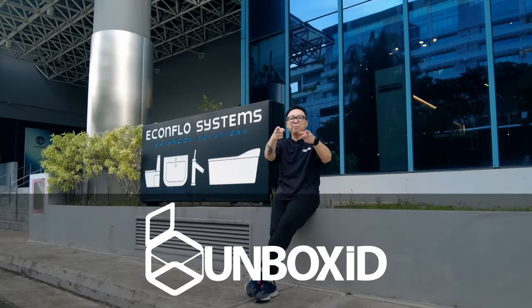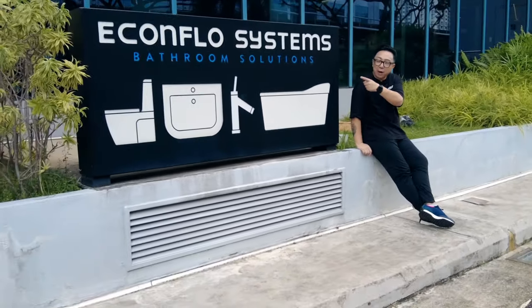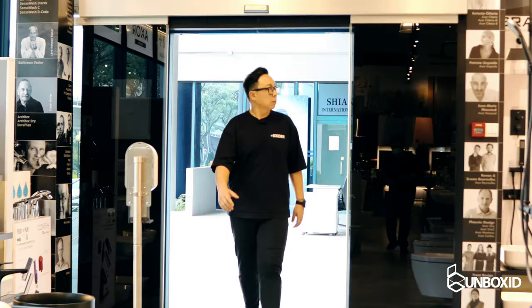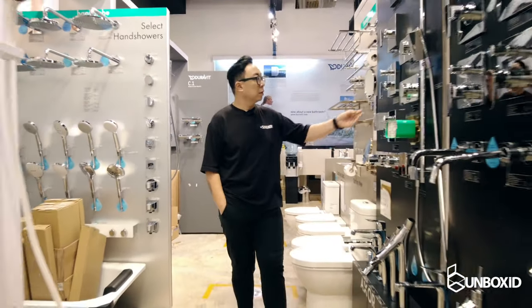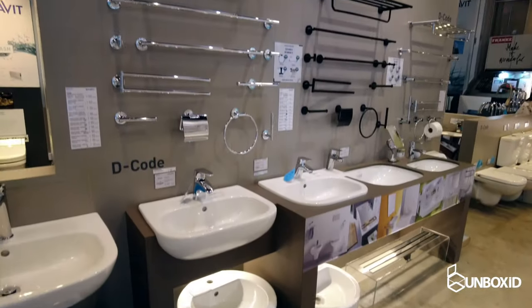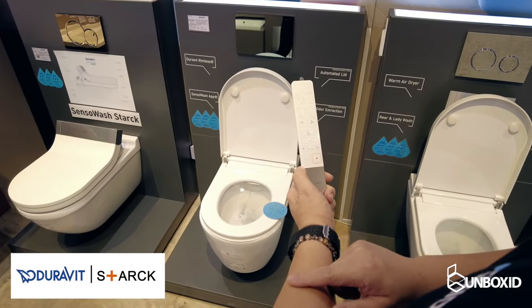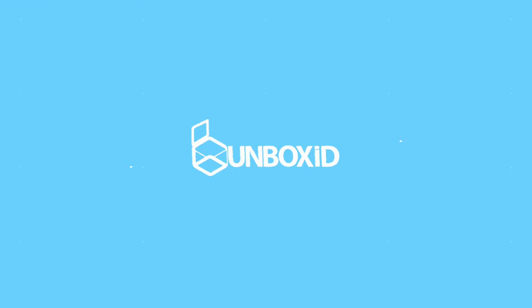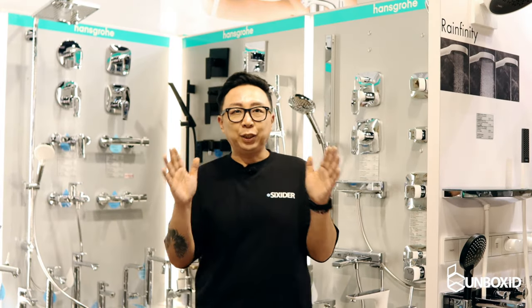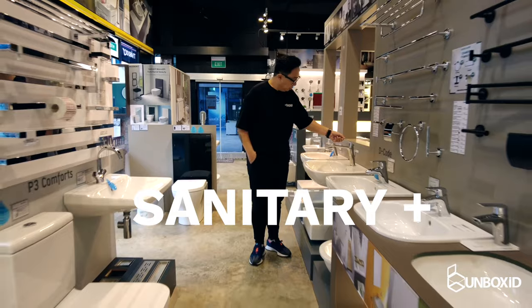Hi everyone, welcome to this episode of Unbox ID. I'm your host Ashley Ng aka The Designer and we're here today at Econflow Systems Bathroom Solutions. Econflow is like this huge emporium that basically sells high-end European brands for sanitary as well as kitchen fittings.